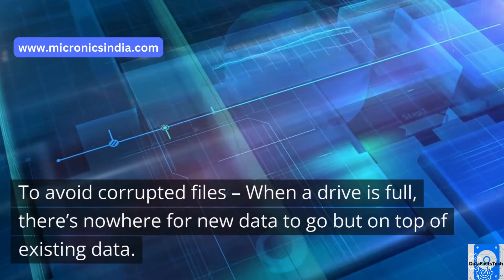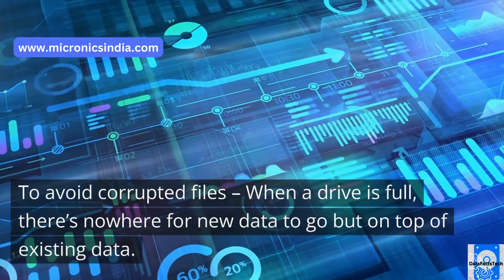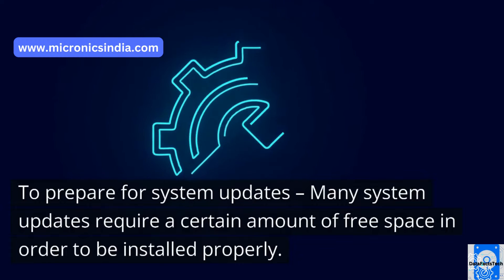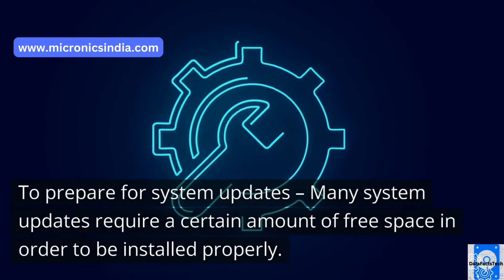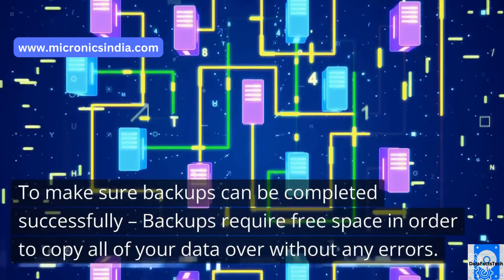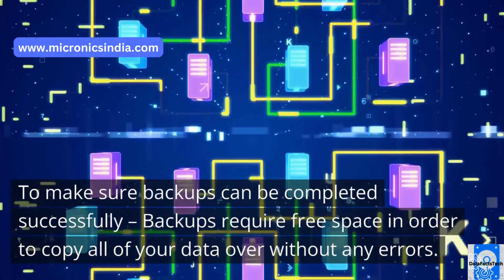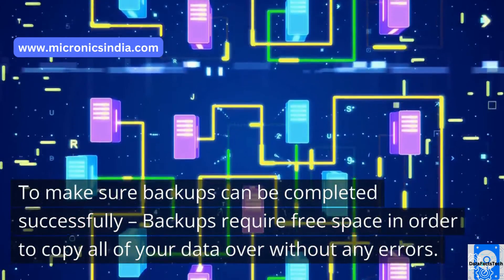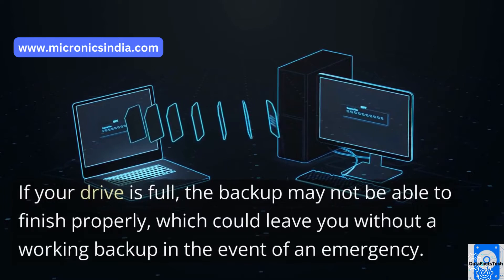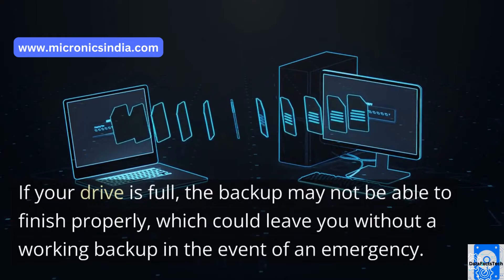To avoid corrupted files, when a drive is full, there's nowhere for new data to go but on top of existing data. To prepare for system updates, many system updates require a certain amount of free space in order to be installed properly. To make sure backups can be completed successfully, backups require free space in order to copy all of your data over without any errors. If your drive is full, the backup may not be able to finish properly, which could leave you without a working backup in the event of an emergency.